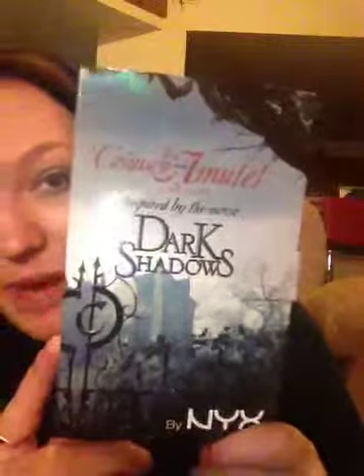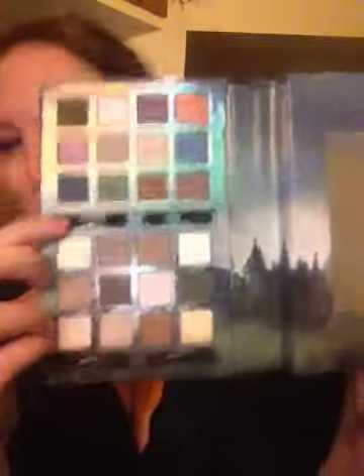This is inspired by the movie Dark Shadows. It's a palette put out by NYX Cosmetics. I've been using this. It comes with 24 eyeshadows and 4 little sponge brushes — I never use the sponge applicators.